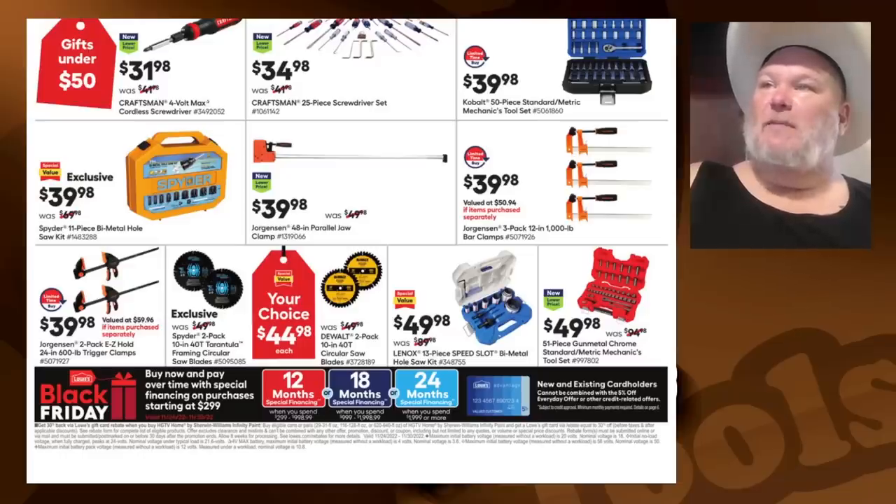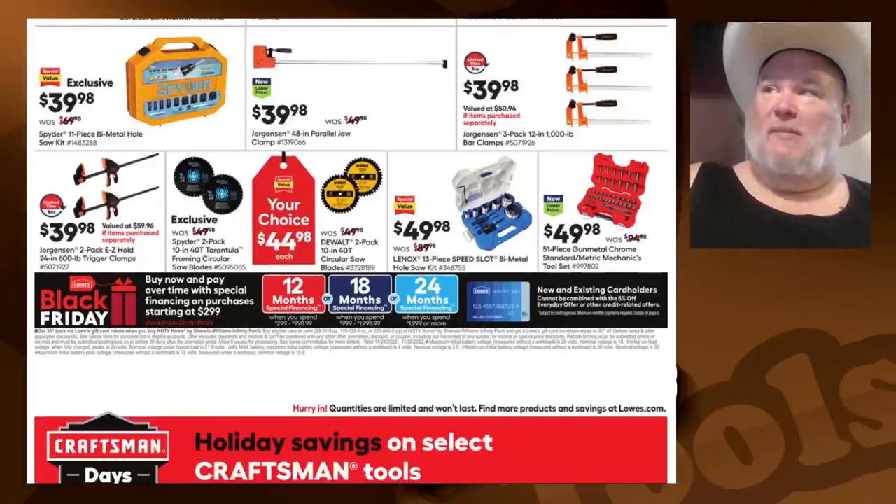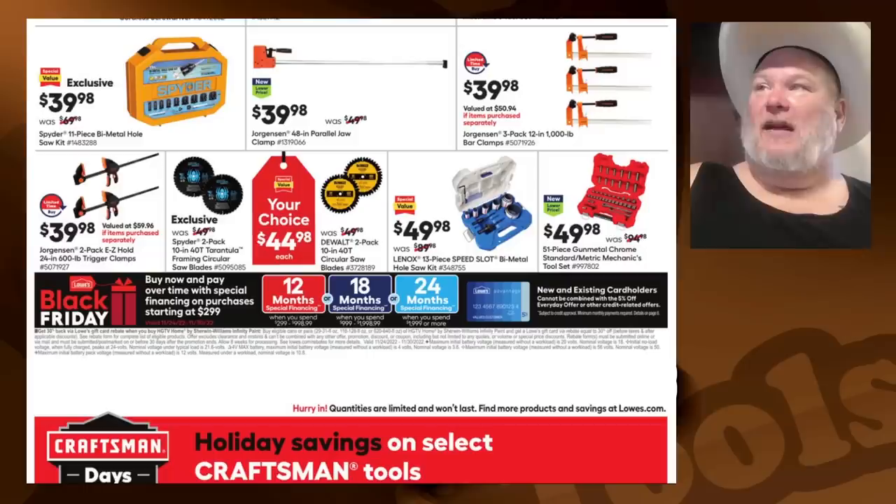Cobalt 50-piece standard/metric mechanics tool set for $40. The Spider 11-piece bi-metal hole saw set for $40 — now I've used this at a couple of trade shows and got to play around with it. That sucker works, does a great job. I don't know about the long term on it, but I can tell you it cut through stuff like a hot knife through butter.